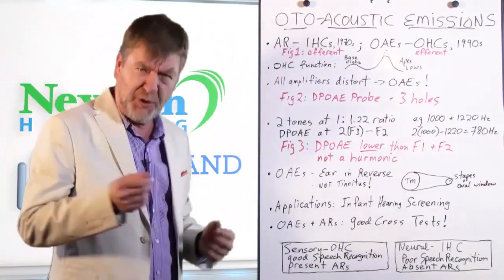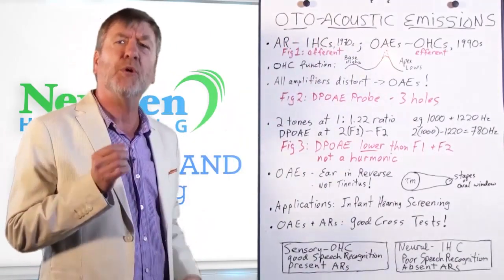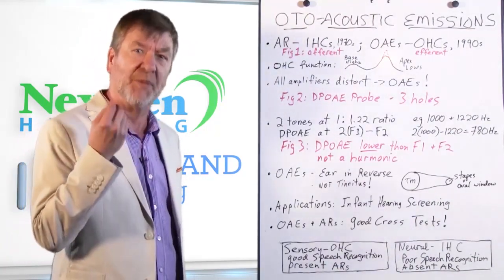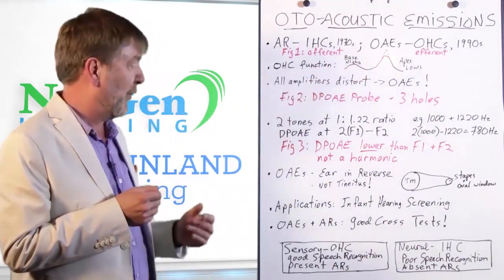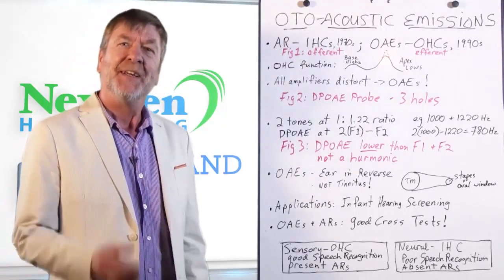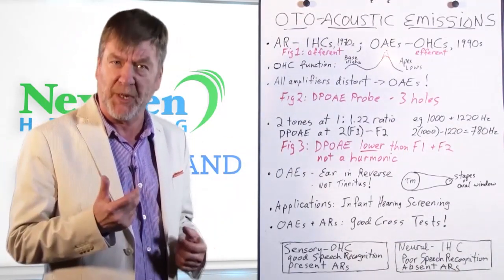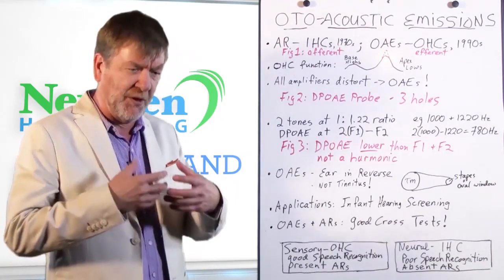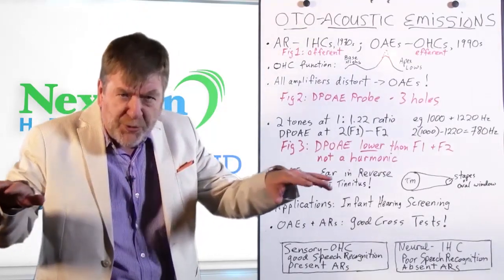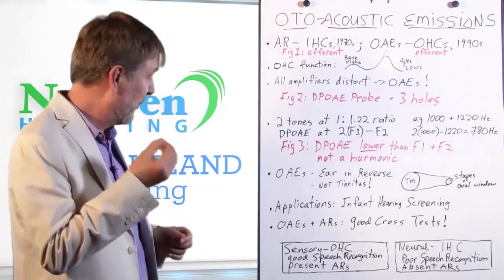The acoustic reflex and tympanometry became popular in clinical practice in the 1970s. Otoacoustic emissions, on the other hand, occurred about 20 years later — clinical testing thereof became popular in the 90s. The 90s is actually quite an exciting decade in the hearing health field, because that was the time when the different roles of the inner versus outer hair cells became popularized. Research had looked at it earlier, but it only emerged into clinical practice, with rippling implications even for hearing aid design, which is really quite exciting.